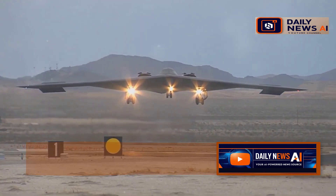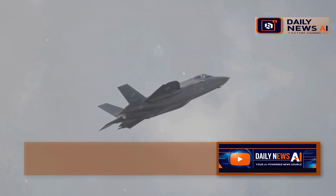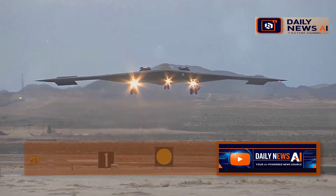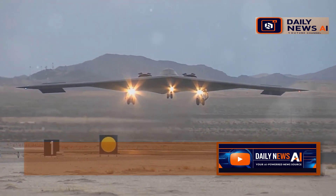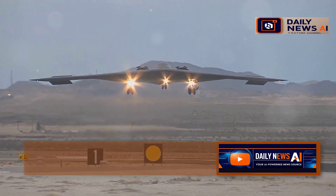The B-21 Raider is all about stealth. It's designed to be practically invisible to enemy radar. This is thanks to its special shape, radar-absorbing materials, and clever engineering. This thing is designed to disappear right before your eyes.